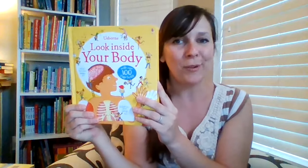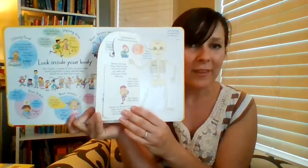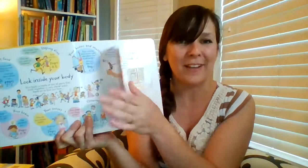We love the Look Inside series. This is an example: Look Inside Your Body. This is geared toward a late preschooler or early elementary aged reader. There's more information within these books as well as more flaps, including flaps within flaps within flaps. We also have Look Inside Construction Sites, Look Inside Space, and Look Inside How Computers Work.